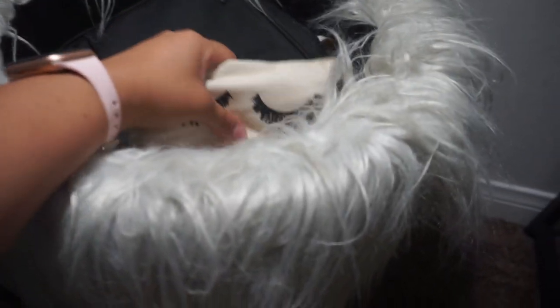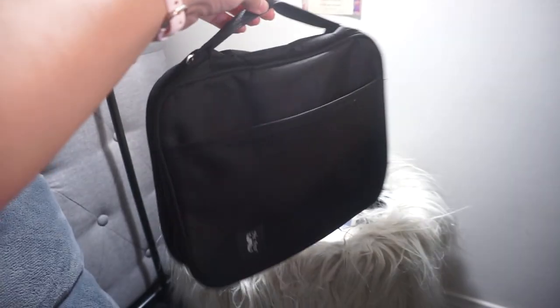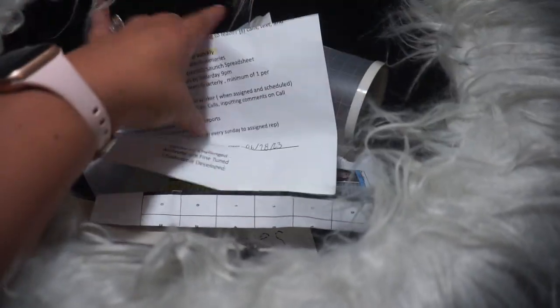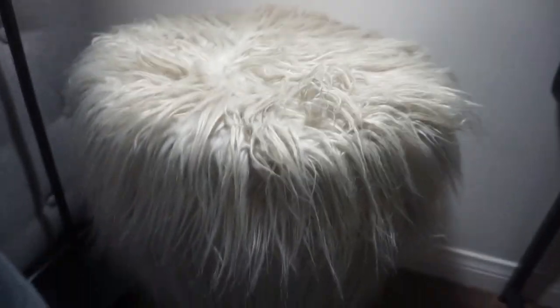I also have this little ottoman chair here. Inside it I have more pens and highlighters, and a bible case so if I want to do a Bible study with the girls I can take my Bible and highlighters in it. There are also some scriptures, spiritual verses, and some leadership stuff in there — it's nice little storage, though I really need to organize it.